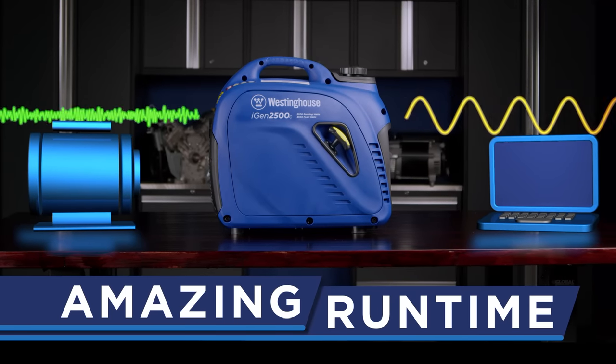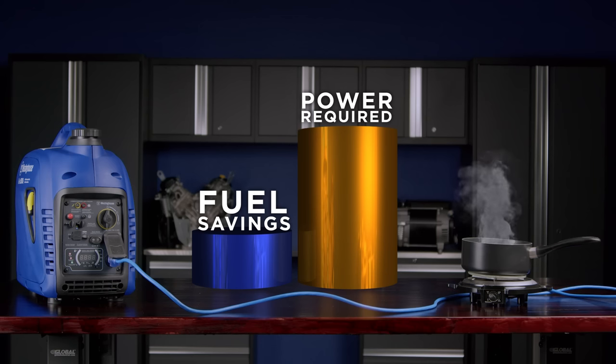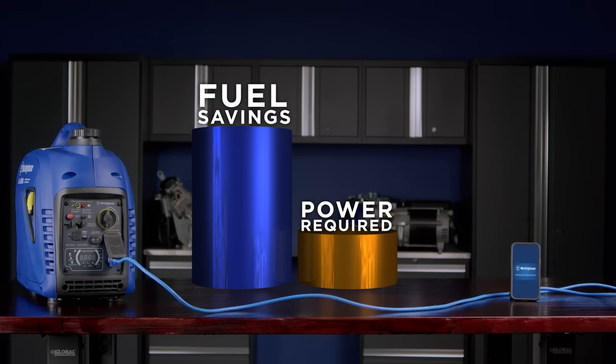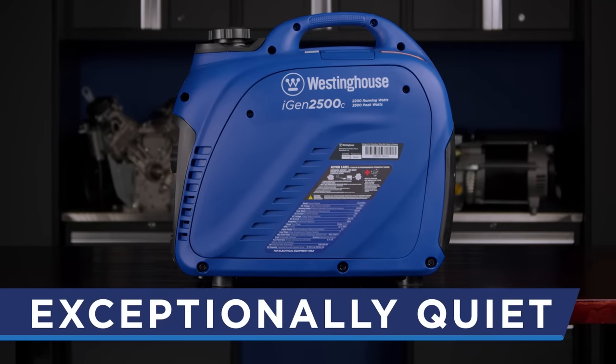That amazing run time is made possible with advanced Westinghouse digital inverter technology, making only the power you need and converting it into a clean, technology-friendly power feed. That power is produced in a closed frame design for exceptionally quiet operation.